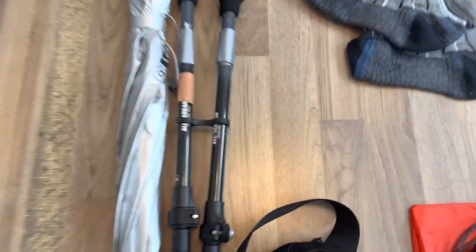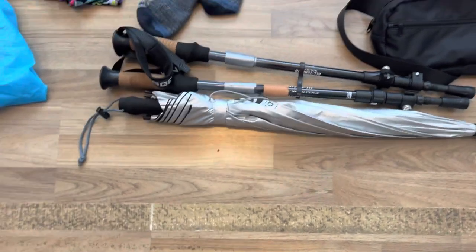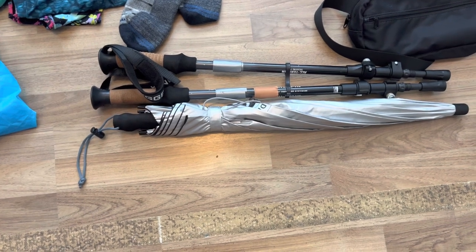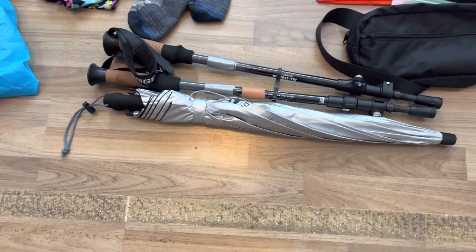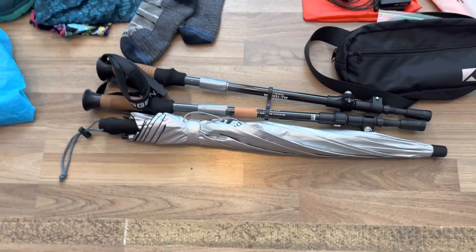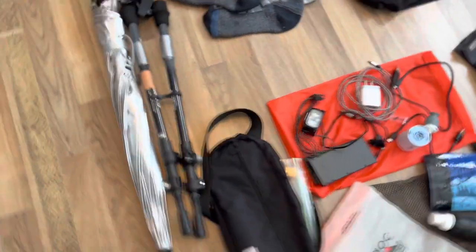I also have my trekking poles — just an Amazon pair that we've all had in the family and they've worked really well on many hikes. I have duct tape and backup Leukotape on there for blisters and any repairs needed. I've been back and forth about taking my Six Moon Designs umbrella — it's six ounces and I have the clip that attaches to my backpack so I don't have to hold it. I probably won't always use it hiking, but if I get to camp and it's pouring, having an umbrella is handy. I can always send it home if I decide it's not worth the six ounces.